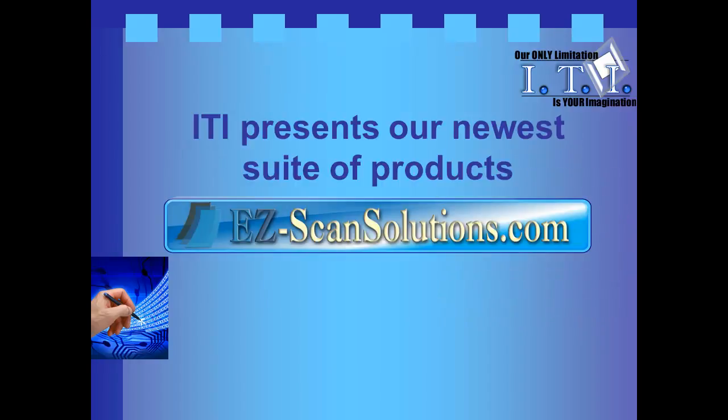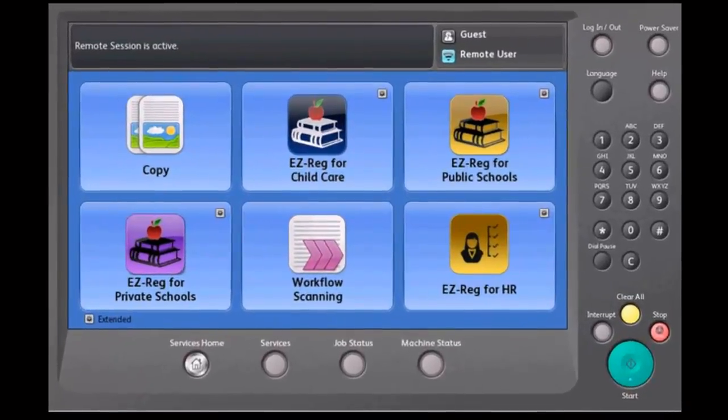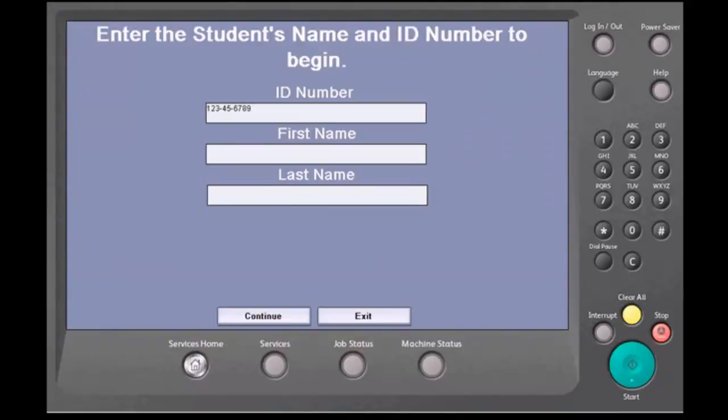ITI presents EasyScan Solutions as our newest product line offering. EasyScan Solutions is your partner. We help you efficiently and effectively scan your documents using a kiosk-type approach, offering users step-by-step instructions. EasyScan Solutions offers scanning solutions for the Xerox ConnectKey-enabled devices.